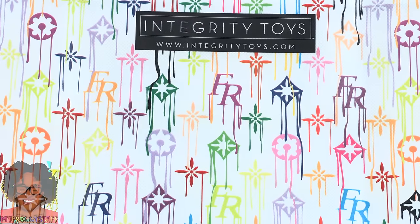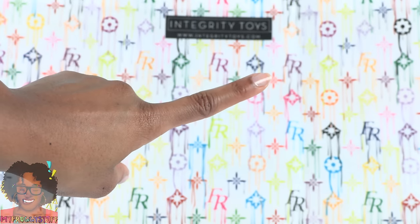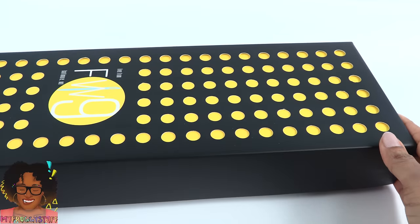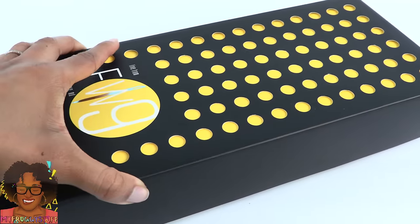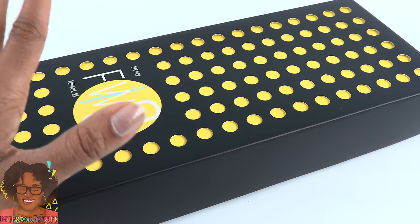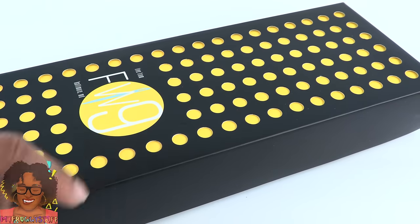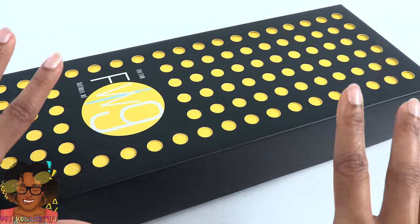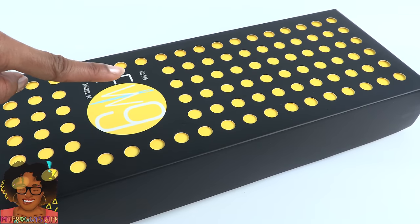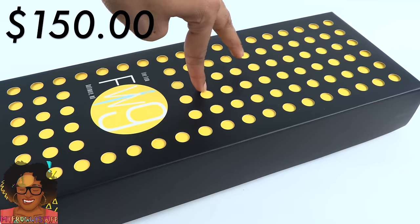Integrity Toys had their convention in Baltimore, Maryland, live from Fashion Week, where they introduced a lot of new dolls. And of course, I had to get one of them. When buying the convention dolls, sometimes there is a serious markup — a $150 doll could end up costing about $200 to $300 or even more. I was really fortunate to find a fabulous person who was willing to let me get this doll at the convention price, which was $150.